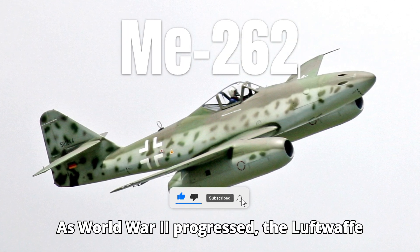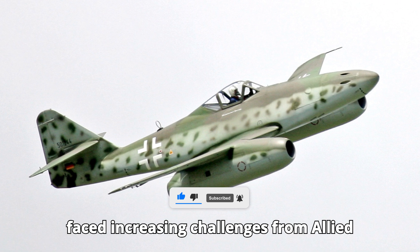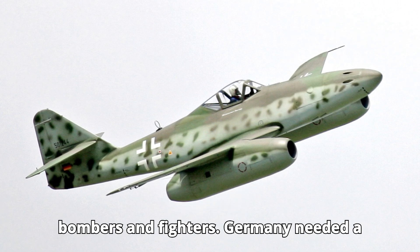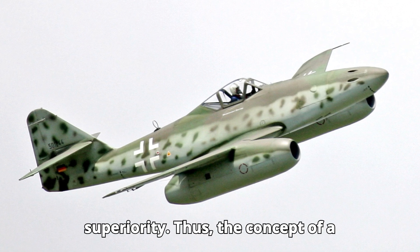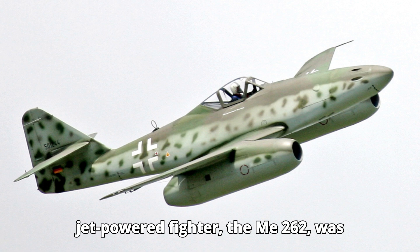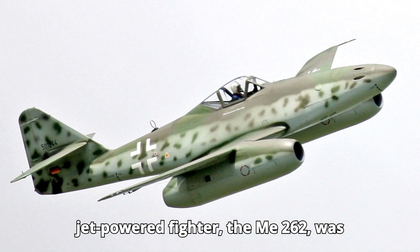As World War II progressed, the Luftwaffe faced increasing challenges from Allied bombers and fighters. Germany needed a technological edge to regain air superiority. Thus, the concept of a jet-powered fighter, the Me-262, was born.